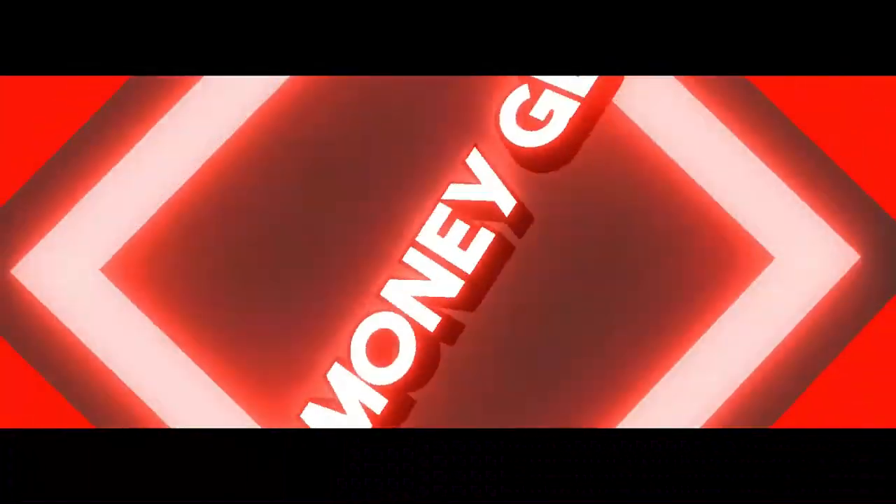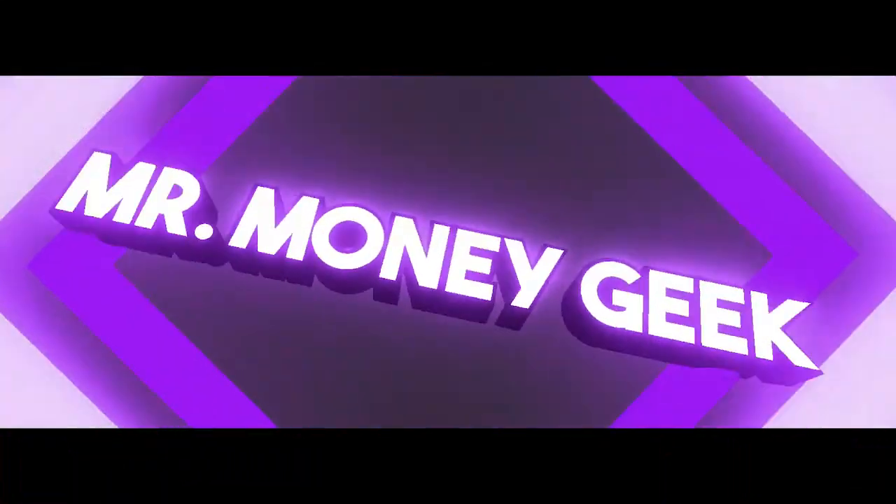What's up money geeks, Mr. V here. Welcome to another video. In today's video we're going to take a look at my top five Vanguard index funds. In the past I did a video about my top five Vanguard dividend ETFs, so if you didn't get a chance to watch that video I'm going to hook it up here so you can go check it out.